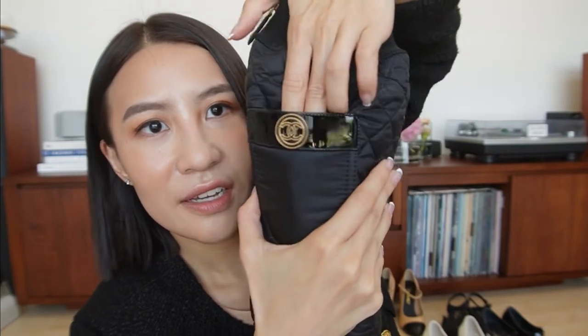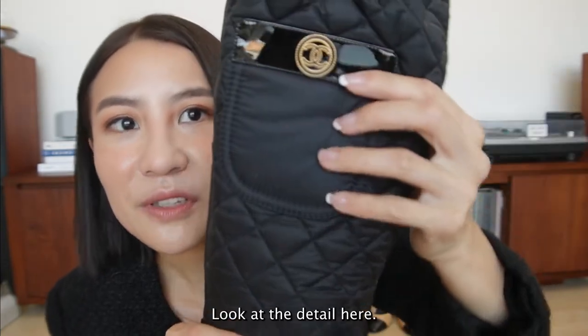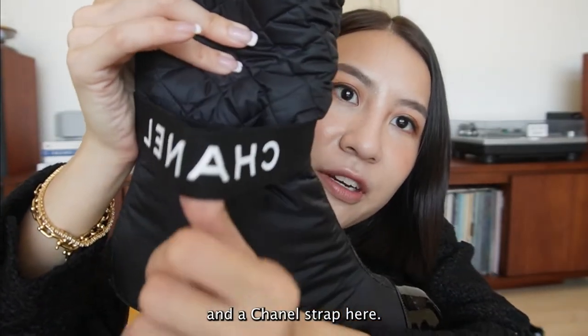The pocket actually fits candy - so you can definitely use it, it's a real pocket. Look at the detail here - it's got a quilted nylon fabric and a Chanel strap.